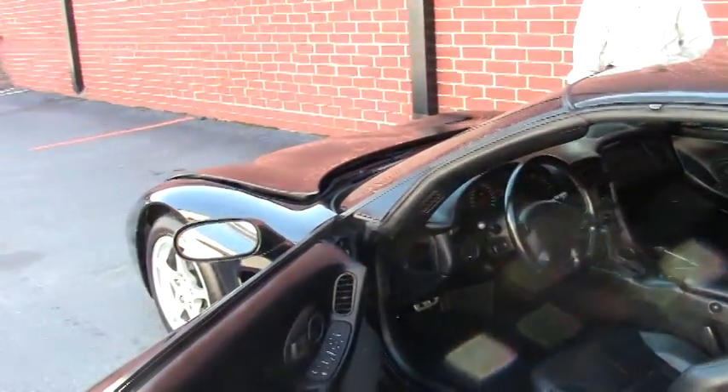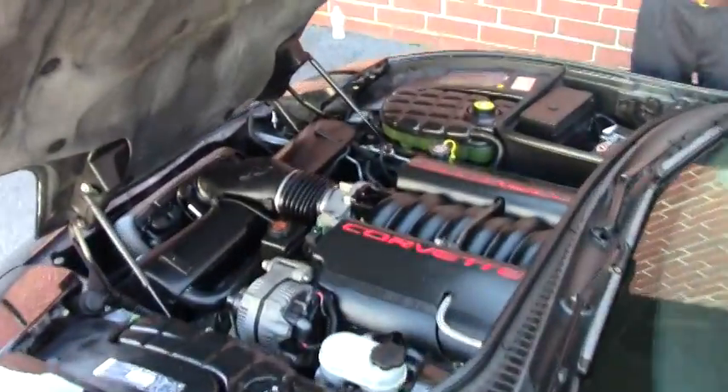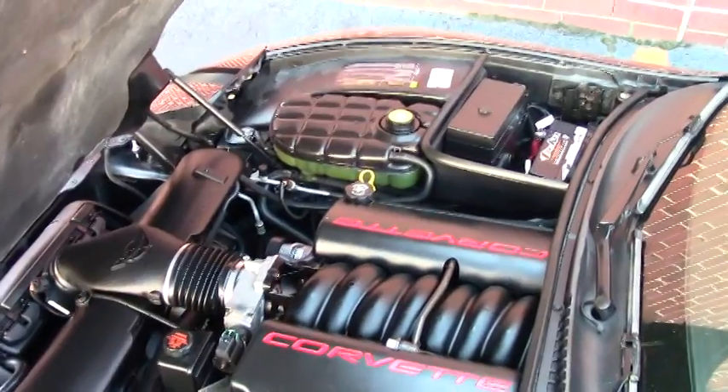We're also going to take a look up underneath the hood. This is the Corvette LS1 engine — 350 horsepower — that gets great gas mileage, great on the open road, and also a good daily driver.